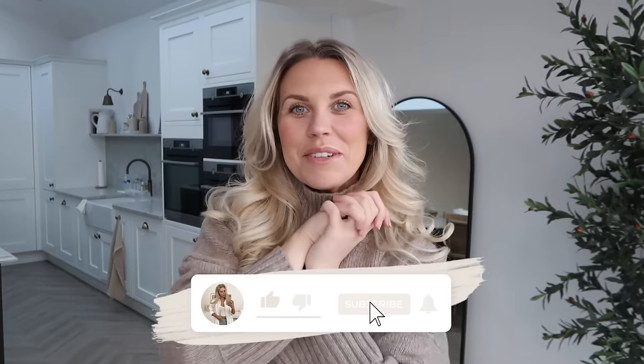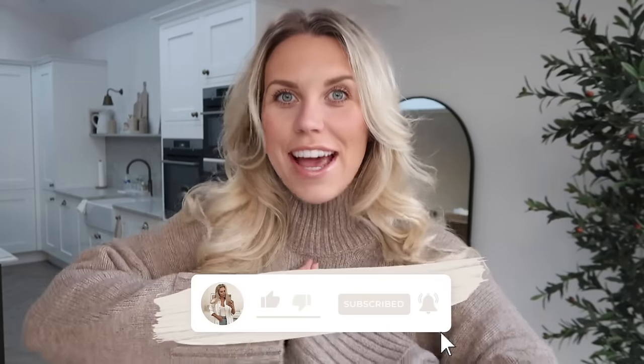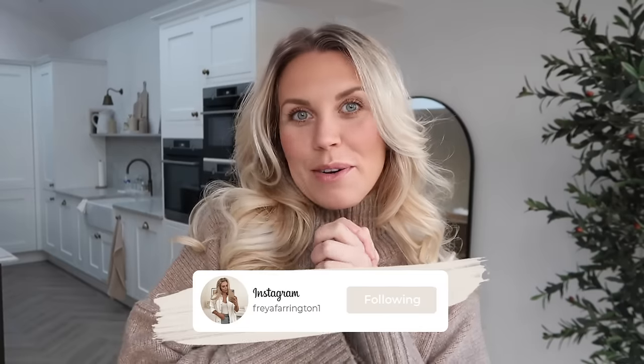Hello guys and welcome back to my channel! We are here for a very exciting one today — it's another Primark video. We all love a little bit of a Primark trip and Primark haul here on this channel, and that is exactly what I'm doing today. However, I'm doing it a little bit differently — for the first time ever I'm trial running and testing out their click and collect service. I feel like I have to say this is not an ad, I have just splurged!